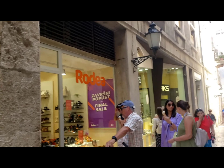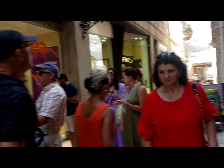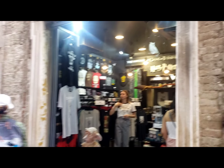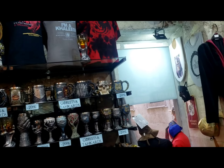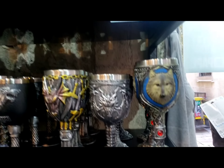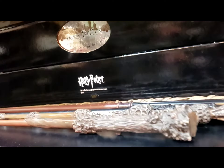Here are shops, gold shops, and Harry Potter shops. Harry Potter's cups are beautiful. Oh my god, it's so beautiful. This is a magic stick.